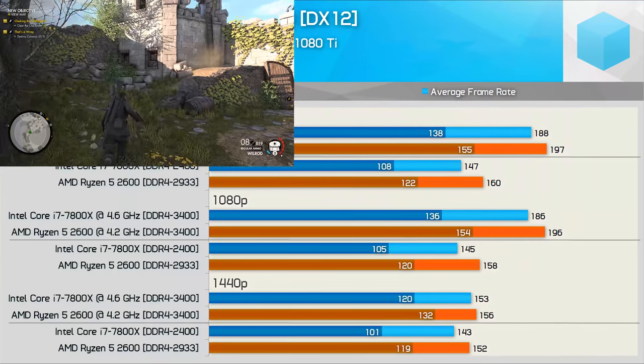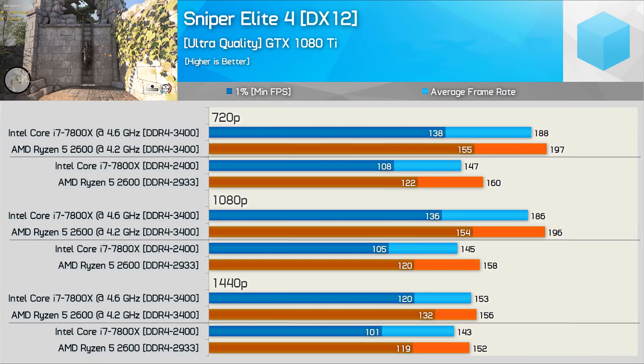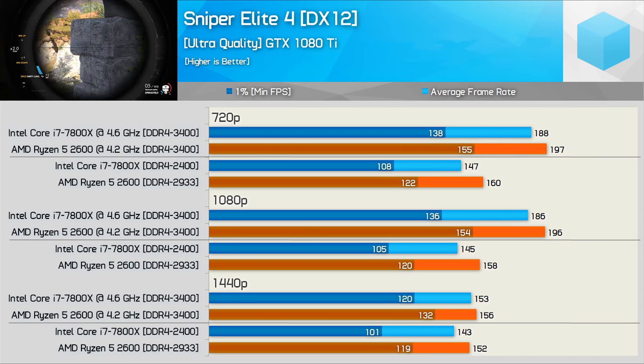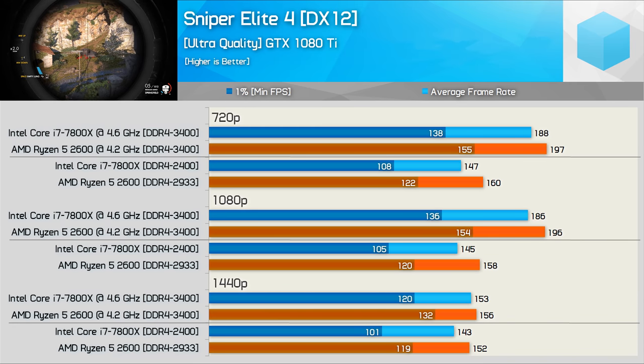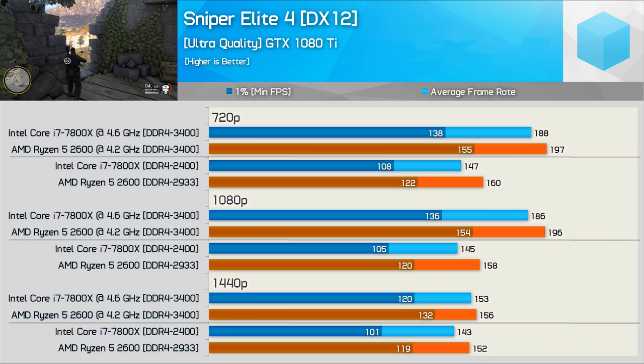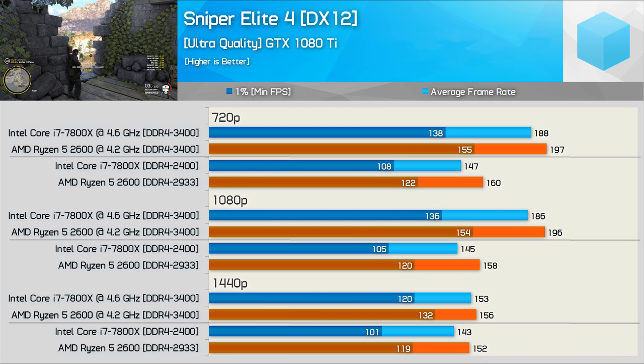In Sniper Elite 4 the Ryzen 5 2600 was up to 13% faster out of the box, and quite shockingly remained 12% faster for the frame time performance at 720p once both CPUs were overclocked. Even at the more GPU-limited 1440p resolution the 2600 maintained noticeably stronger frame time performance and when overclocked was still 10% faster.